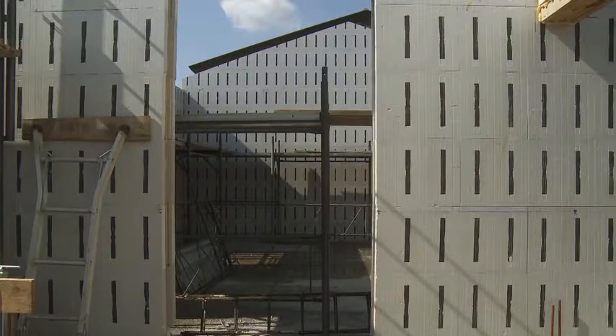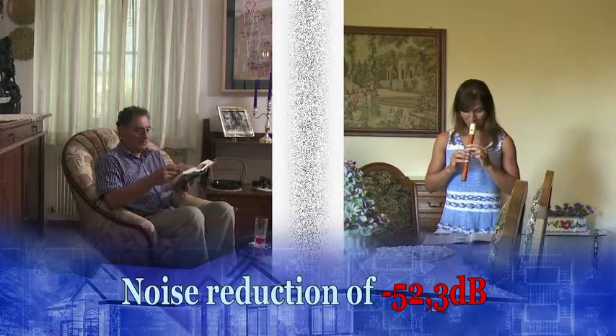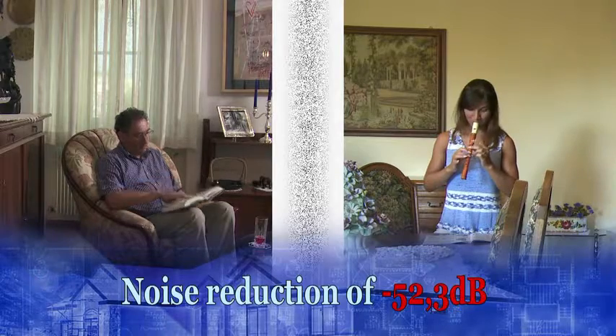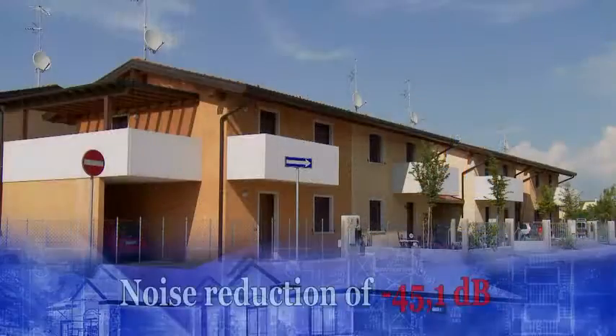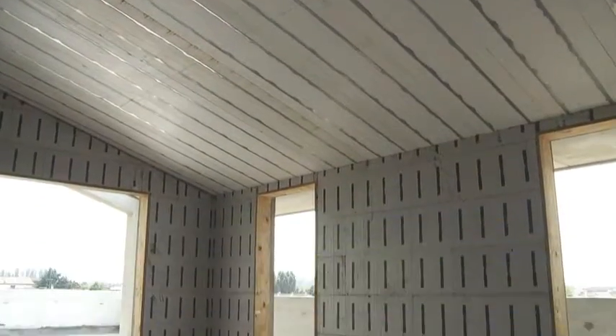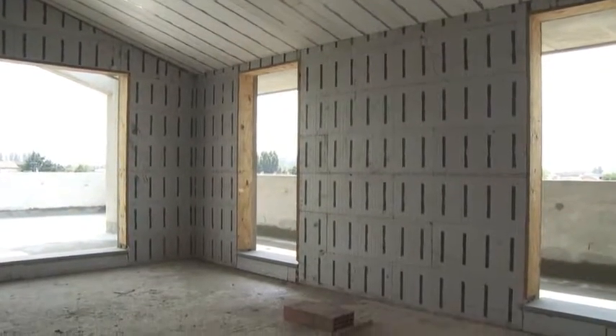Walls built with Klimablok guarantee noise reduction of 52.3 dB for the dividing walls between the rooms, greater than the 50 dB required by law, and 45.1 dB for the facades, even when many openings are present — a value that easily exceeds the 40 dB required by the standards in force.